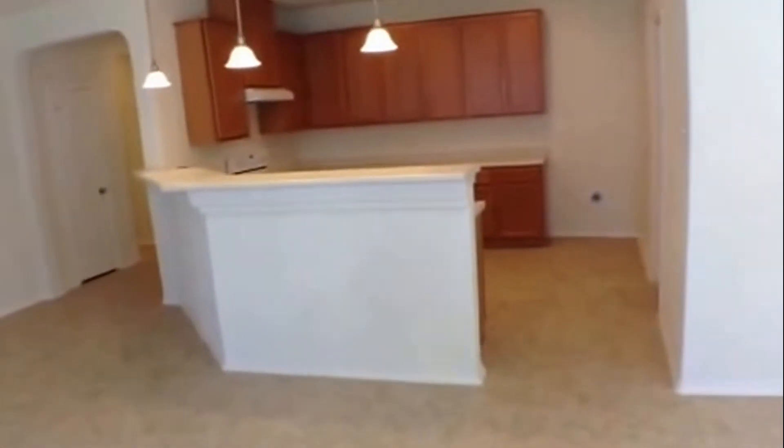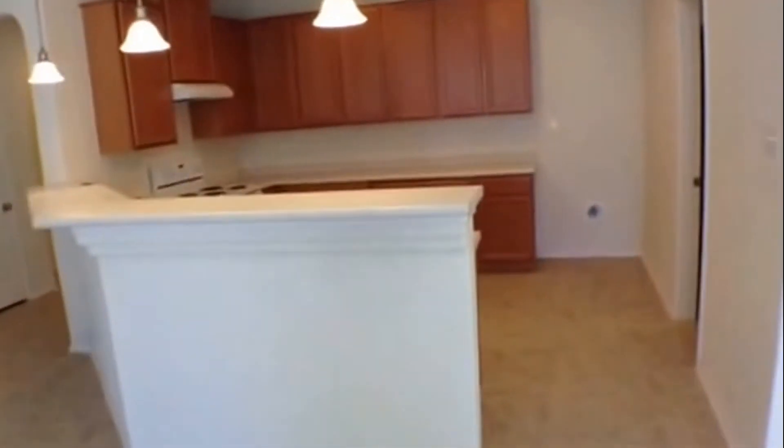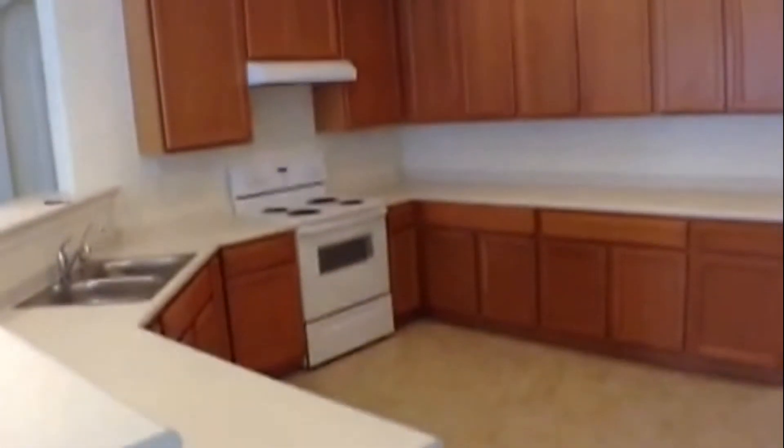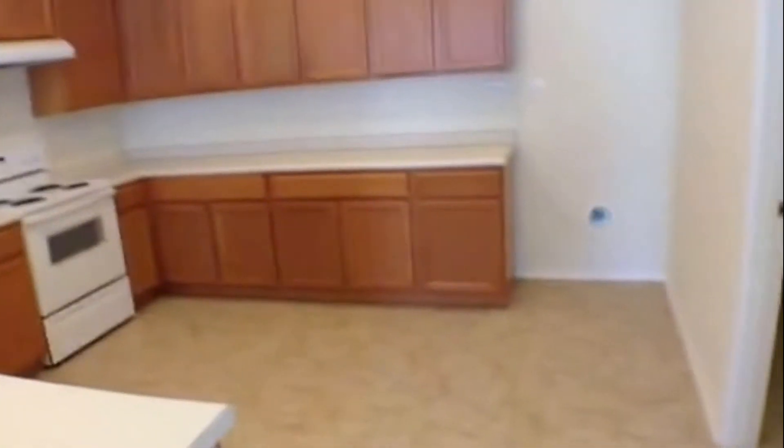Another view of the living and dining area. The kitchen is very open with the passover bar to the living and dining area. Nice big kitchen with dishwasher and disposal. Lots of cabinet and counter space, and an ice maker connection for the fridge. Here's the pantry combination laundry room with washer and dryer connections, and lots of shelving for the pantry.